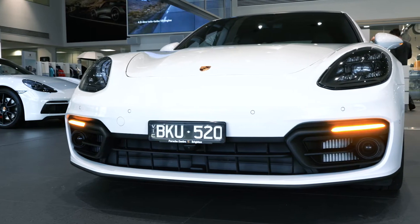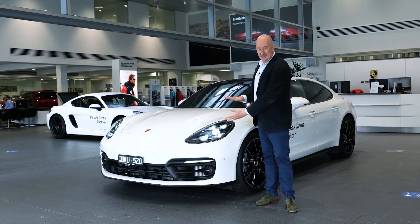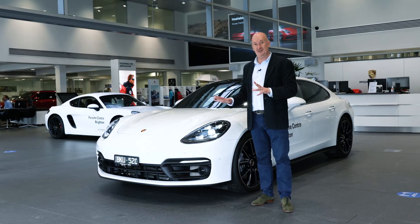Late last year the Panamera was given a subtle but very effective facelift which actually narrowed the headlights, lowered the bonnet line a little bit, and made the car look a little more contemporary.